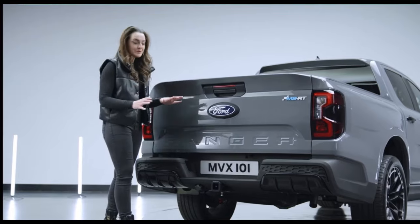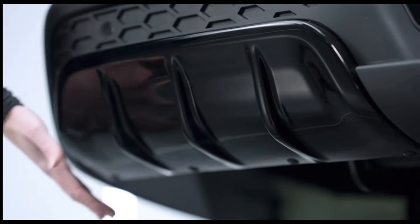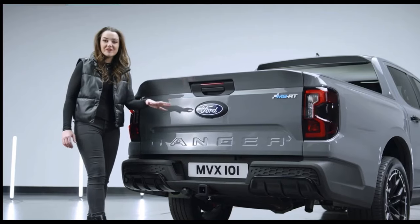There is a new rear sports bumper with matching honeycomb design to the front and an integrated diffuser, rear parking sensors and reversing camera. There is also an optional electric roller shutter and tow bar available.